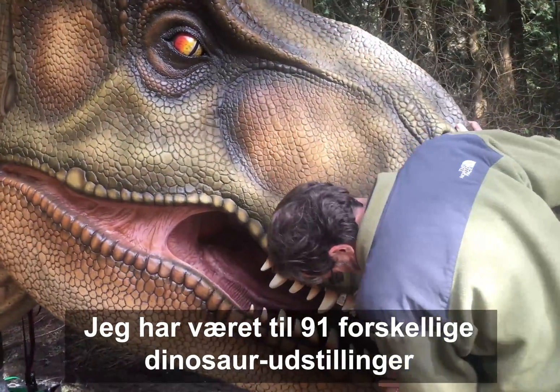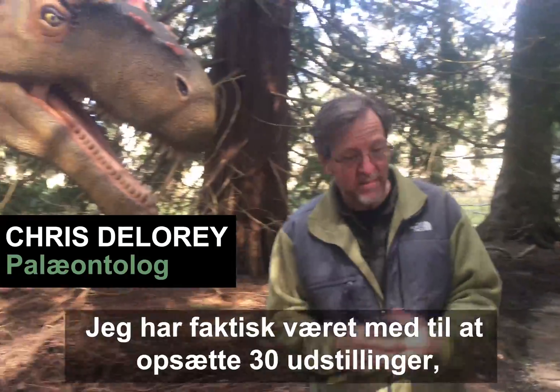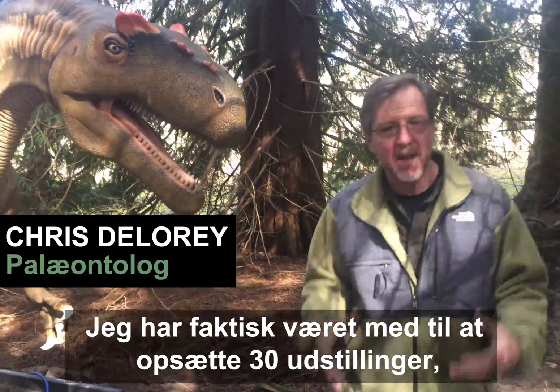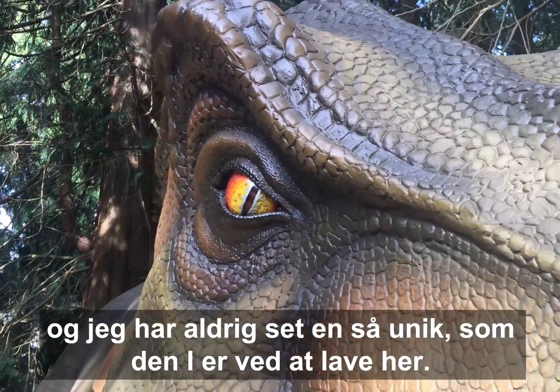I've been to 91 different dinosaur exhibits — the animatronic ones — and I've been following them for years. I've actually helped set up 30 of the different animatronic exhibits, and I've never seen one as unique as what you guys are creating here.